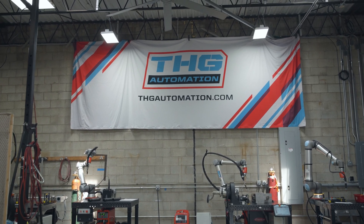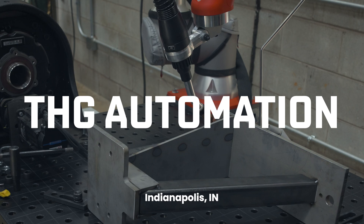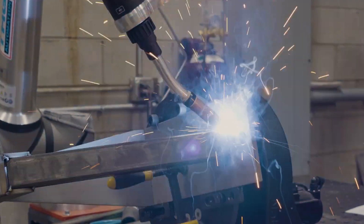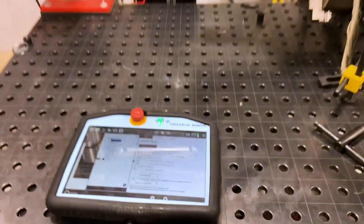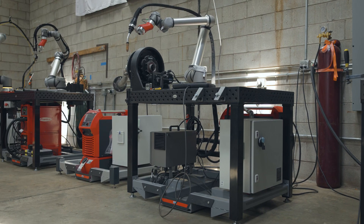We're here today with THG Automation in Indianapolis to take a look at the tech integration services they provide to manufacturers. I'm Matt Hindi with THG Automation, founder and CEO. We build collaborative welding and cutting systems for commercial manufacturing, and we've added the functionality that our customers are looking for that goes beyond what our competitors are doing.